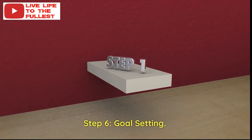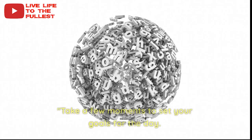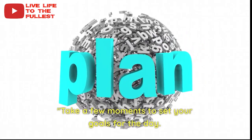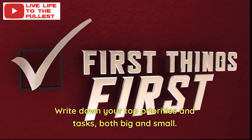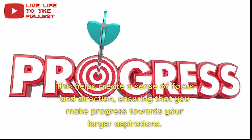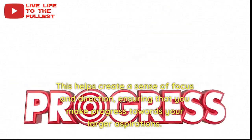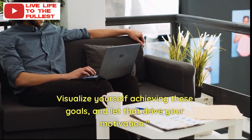Step 6: Goal Setting. Take a few moments to set your goals for the day. Write down your top priorities and tasks, both big and small. This helps create a sense of focus and direction, ensuring that you make progress towards your larger aspirations. Visualize yourself achieving these goals and let that drive your motivation.